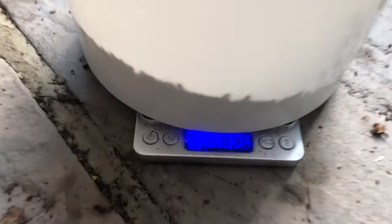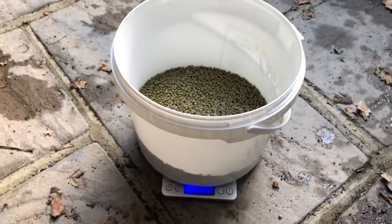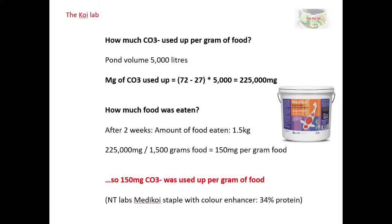The next part of the equation is working out how much food the fish ate. This is what was left in the hopper at the end of the two-week period — remember I put in two kilograms originally — so the fish have eaten one and a half kilograms. To work out how much carbonate gets used up per gram of food: my pond has a volume of 5000 litres, so 45 mg/L was used up. Multiplying 45 by 5000 gives 225,000 milligrams of carbonate used up. Dividing by 1500 grams of food gives 150 milligrams of carbonate used up per gram of food fed.